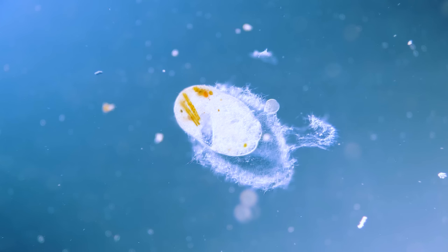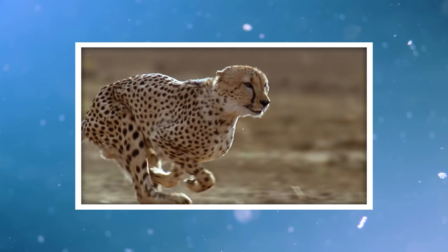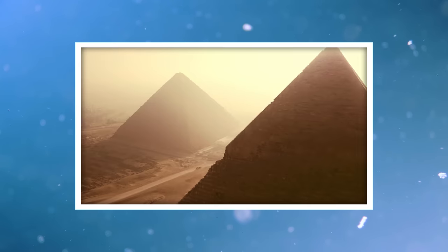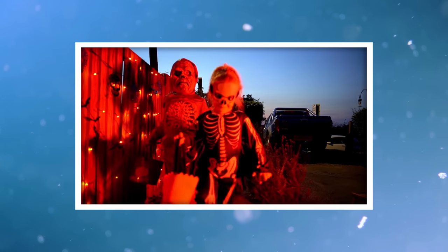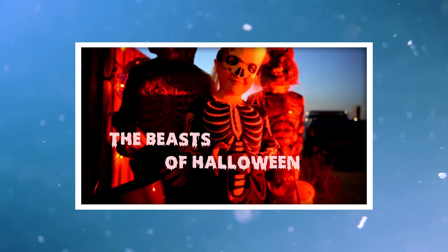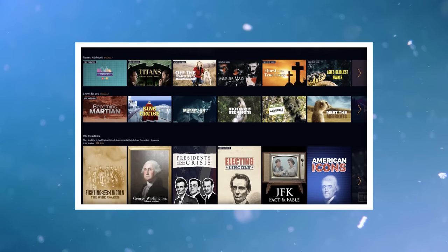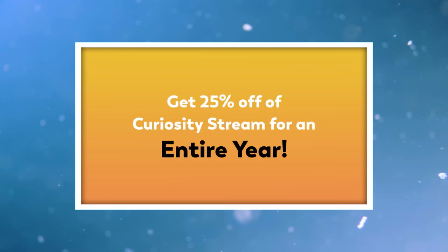Thank you for coming on this journey with us as we explore the unseen world that surrounds us. This episode has been brought to you by CuriosityStream, a subscription streaming service that offers thousands of documentaries and non-fiction TV shows from some of the world's best filmmakers, including award-winning exclusives and originals. They cover topics like history, nature, science, food, technology, travel, and more. To round out our month of creepy things, check out The Beasts of Halloween on CuriosityStream — it's seasonally appropriate, a bit creepy, and educational. You can stream CuriosityStream's library to any device anytime, anywhere. Go to curiositystream.com/microcosmos and use the code microcosmos to sign up for 25% off for an entire year.